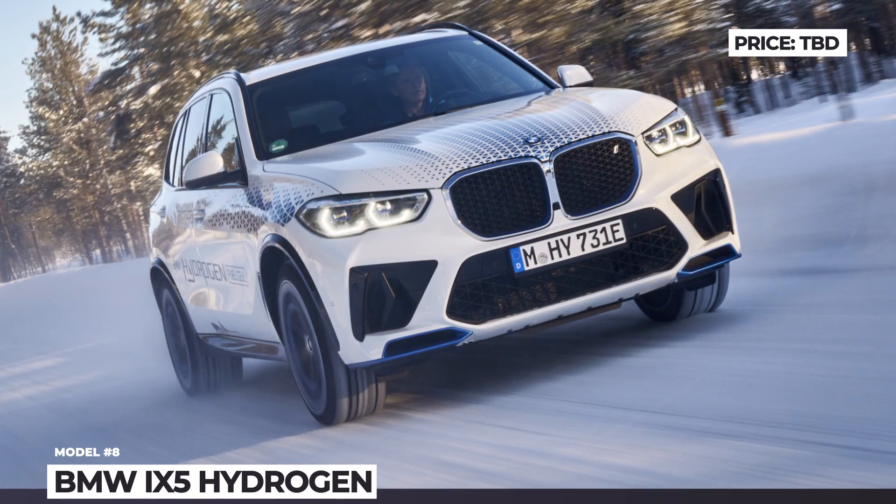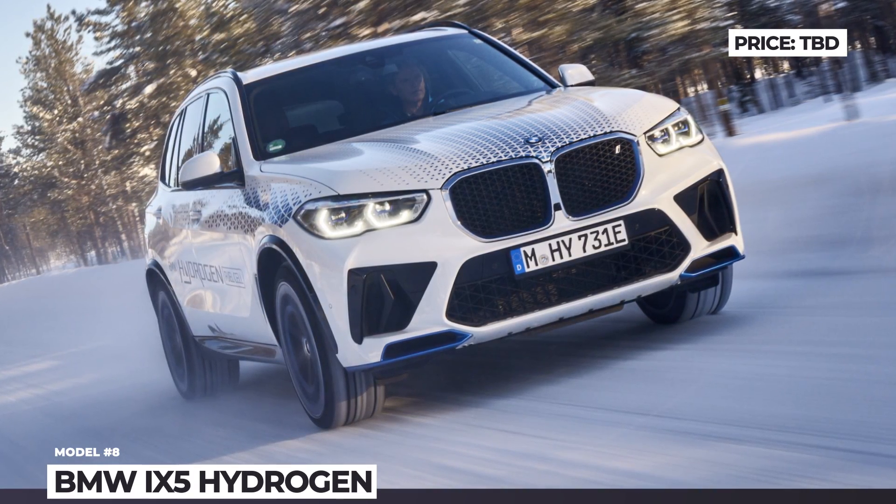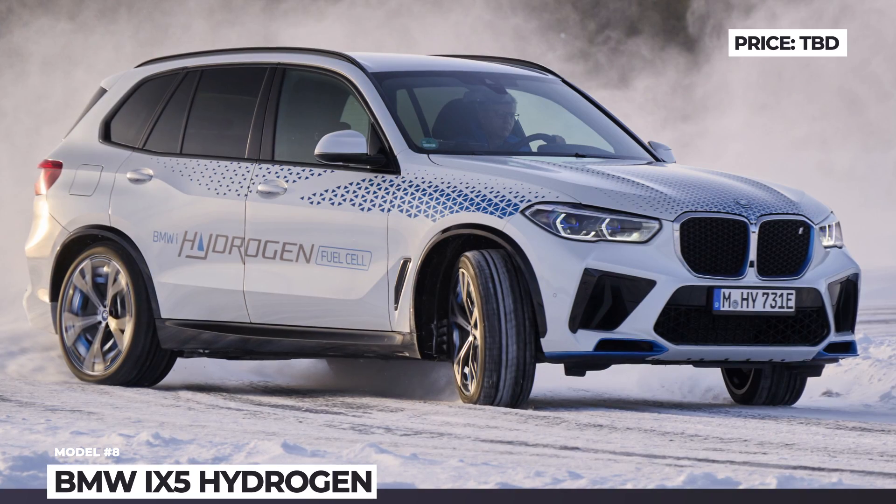Interestingly, this SUV will not be available for purchase and will instead be sent to individuals and influencers for testing.